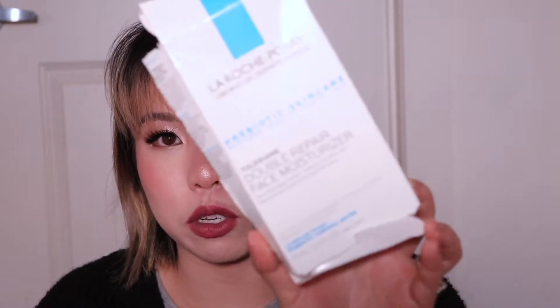Next I have the La Roche-Posay Toleriane Double Repair Facial Moisturizer. This is not the actual container — I like to keep the packaging so I can give my initial impressions. I really like this moisturizer. It's the second moisturizer I've really enjoyed layering on my face at night from the drugstore. The first was the Cactus Cream from La Roche-Posay. It's very gentle, dermatologically tested, doesn't burn my face, doesn't disturb my skin barrier, and I like it. It's very good.